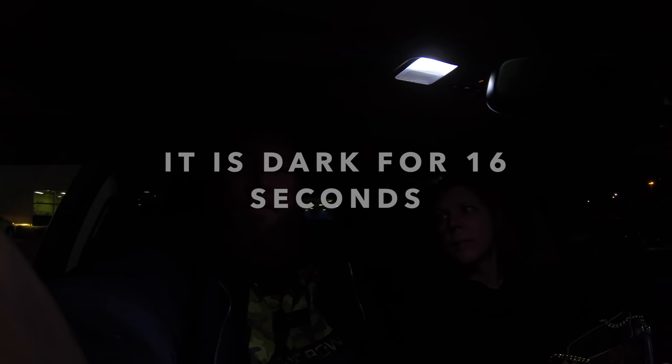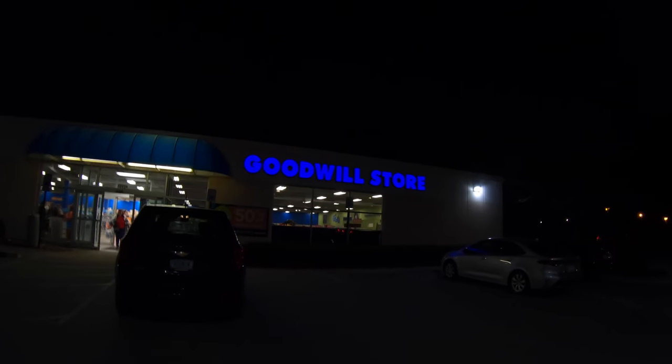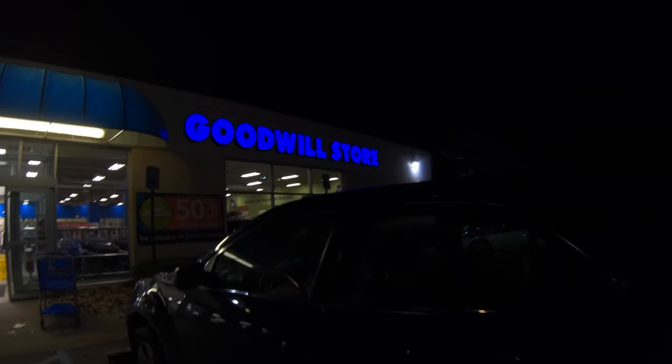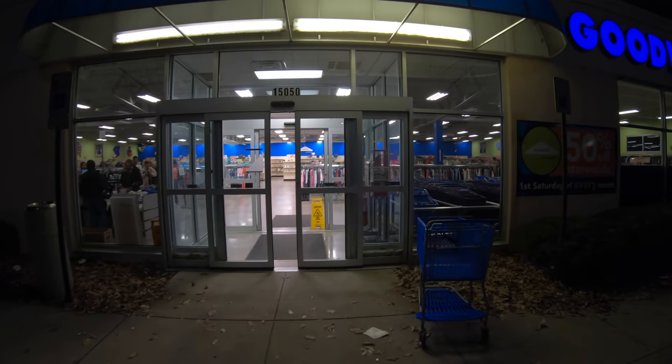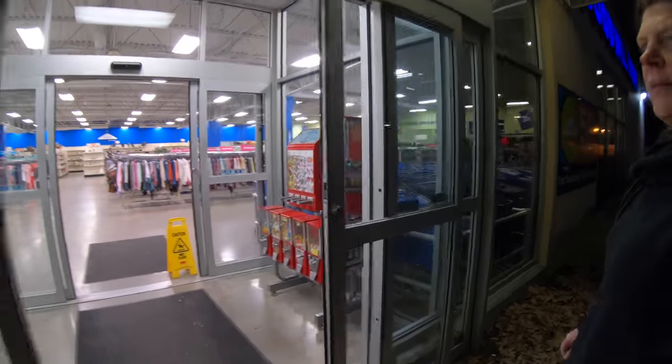Welcome back to Adventures in Thrifting! We're going to do a little adventure right now in a Goodwill in Westfield, Indiana. The wife and I are here to hopefully see some cool stuff, maybe have a little fun. Come along for the adventure but stay for the fun! It's pretty late, like eight o'clock at night, but here's the Goodwill store — looks kind of dead in here, so it should be nice and easy to shop.